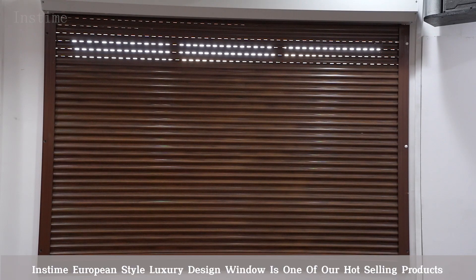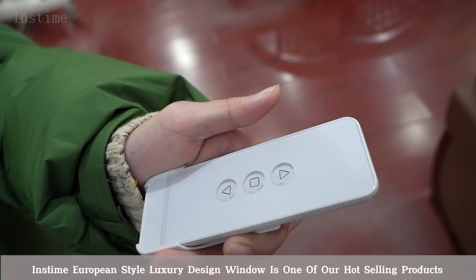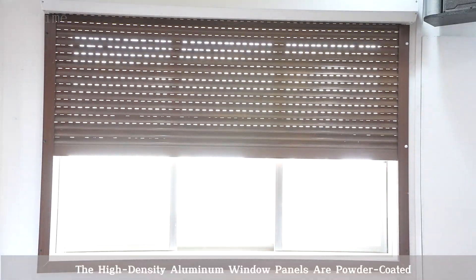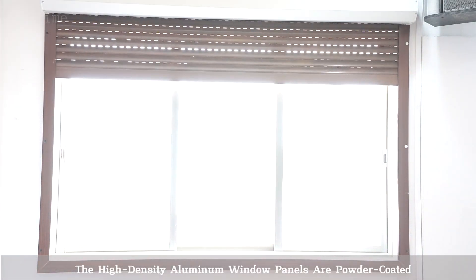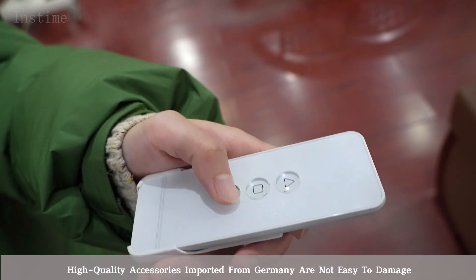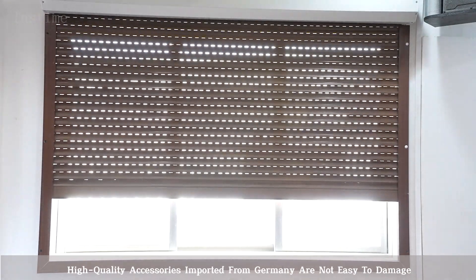Instant Olympian style luxury design window is one of our hot-selling products. The high-density aluminum door panels are powder-coated. High-quality accessories imported from Germany are not easy to damage.